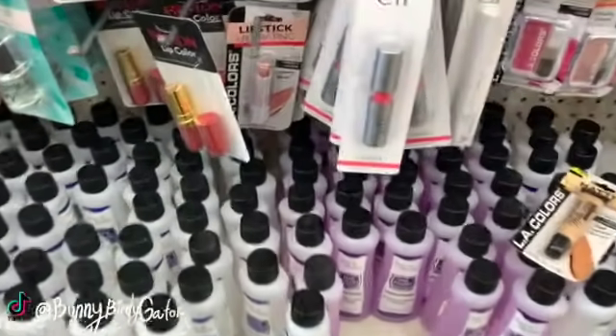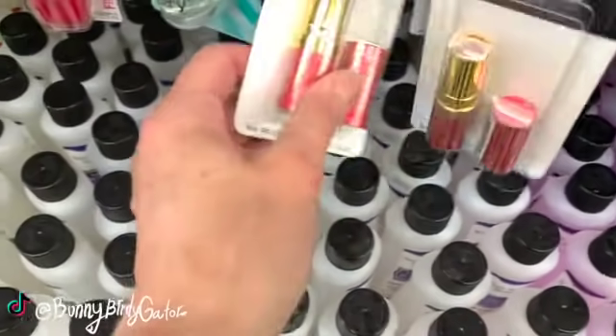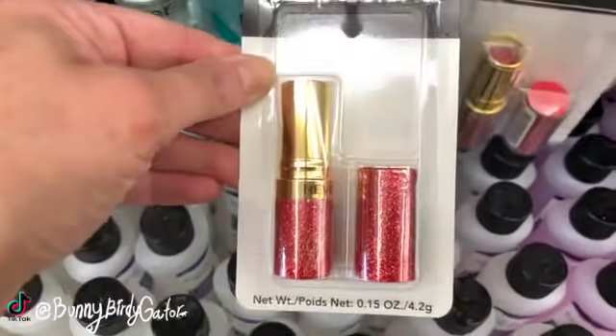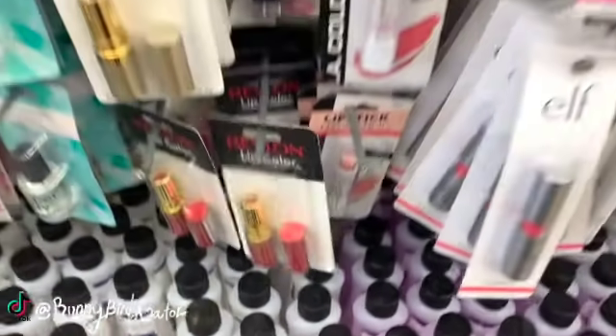And then these are still here as well — I saw these I think it was three weeks ago for the first time. Three lip colors. You guys know these cost more than a dollar elsewhere.